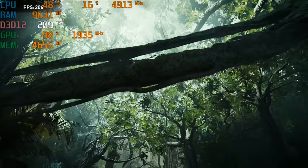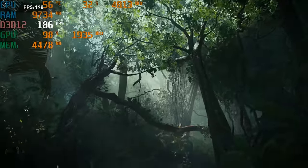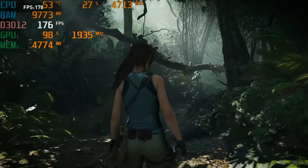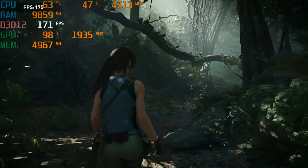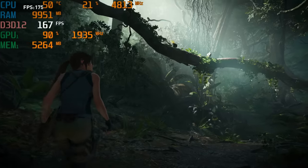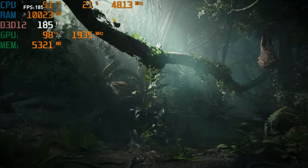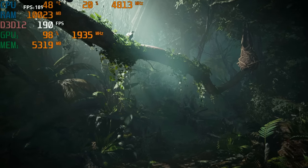Last up is Shadow of the Tomb Raider, which is running in the mid-to-high 100 FPS range. The CPU is being used a bit more and warming up slightly, but the graphics card is still the limiting factor. This is why it's so important to have a beefy graphics card when playing at higher resolutions. The frame rate depends on your CPU, but the graphics card is what allows you to crank up in-game settings. This is DX12 with ray tracing enabled and the high preset running.